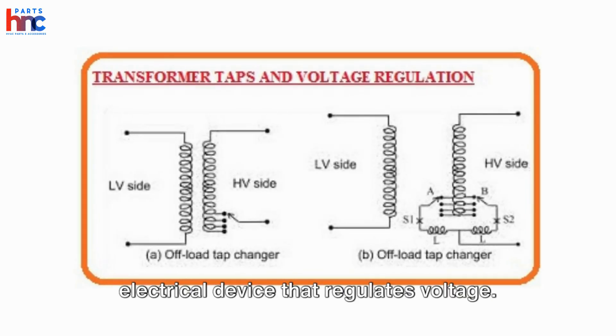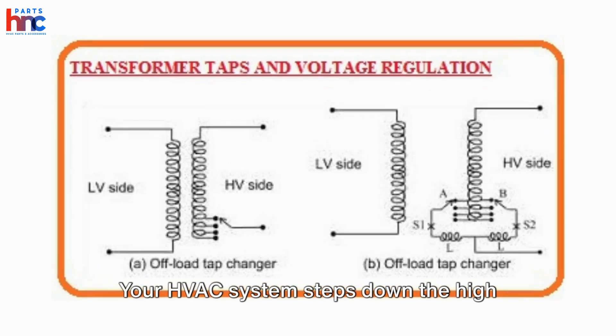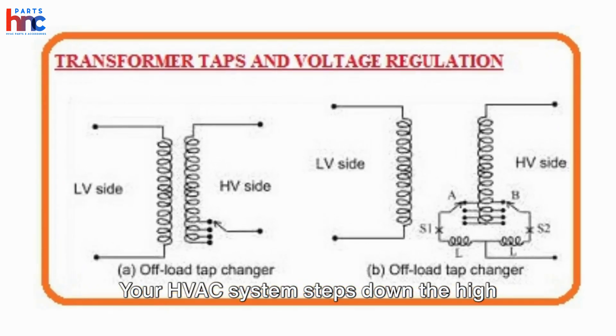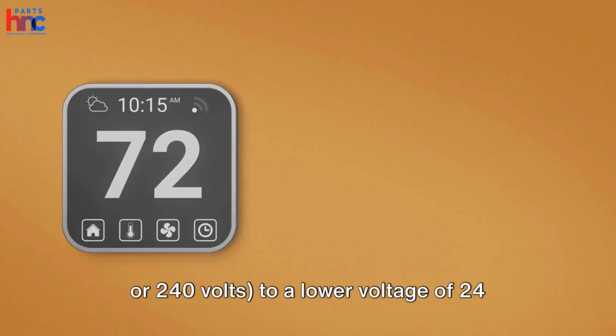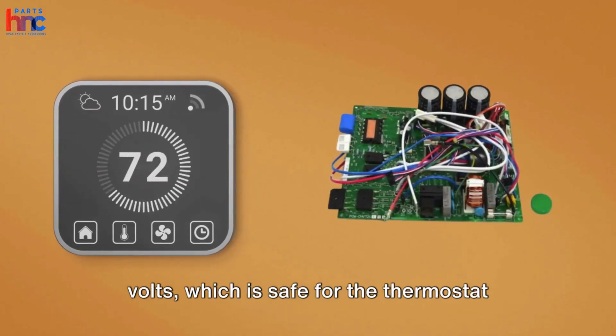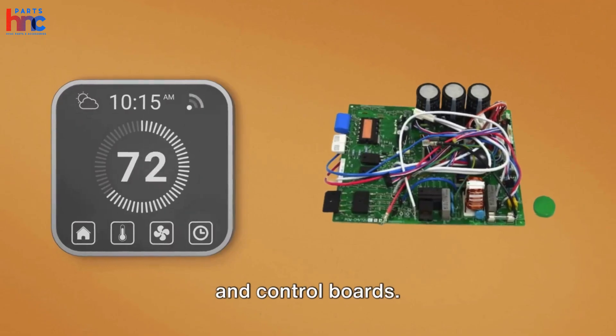A transformer is an electrical device that regulates voltage. Your HVAC system steps down the high voltage from your home's power supply — 120 or 240 volts — to a lower voltage of 24 volts, which is safe for the thermostat and control boards.